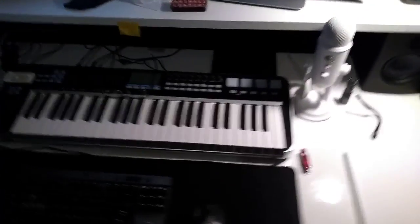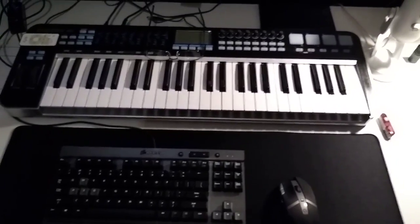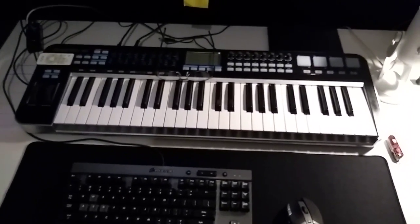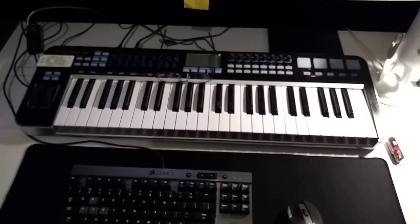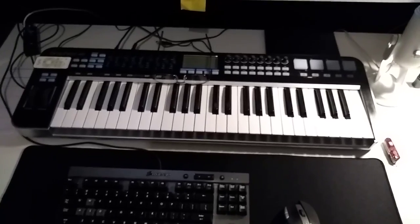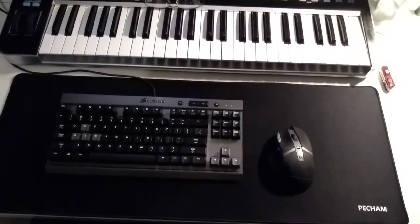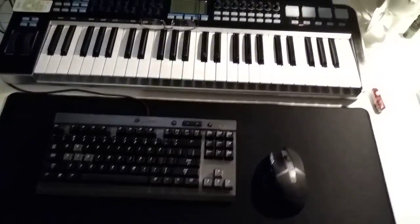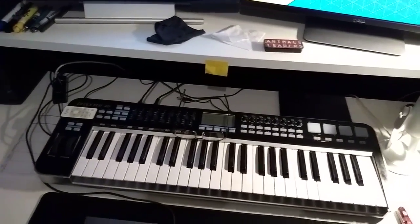Got a new MIDI controller — this is a Samson Graphite 49. Most non-super-expensive MIDI controllers have really absurdly bad keys that just feel terrible. These keys feel real good, so I got that on Reverb used. It's quite nice. Mechanical keyboard and mouse are pretty much the same. I got rid of my mixer because I just didn't have that many input needs anymore — well, I didn't get rid of it, it's somewhere, I just don't know where.